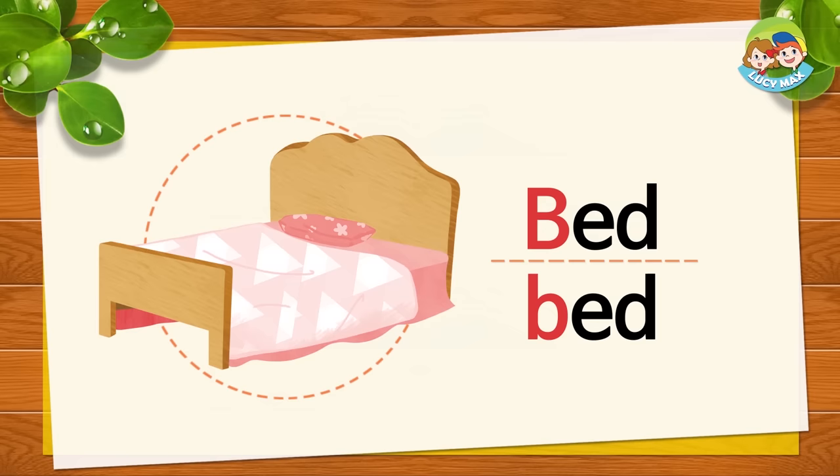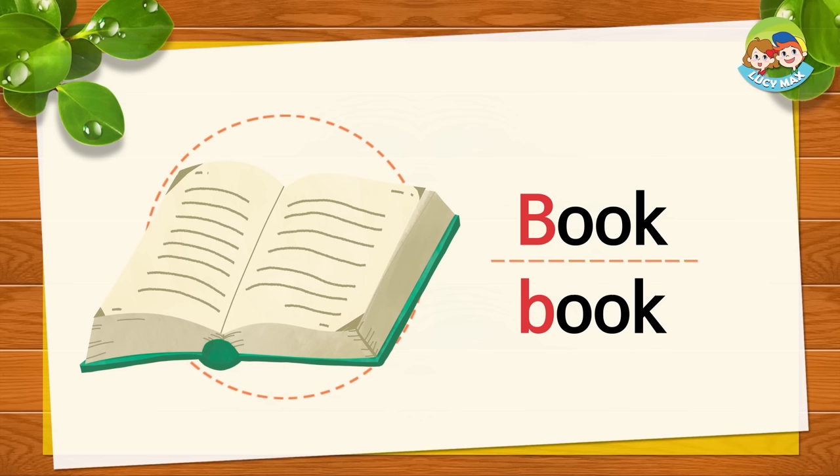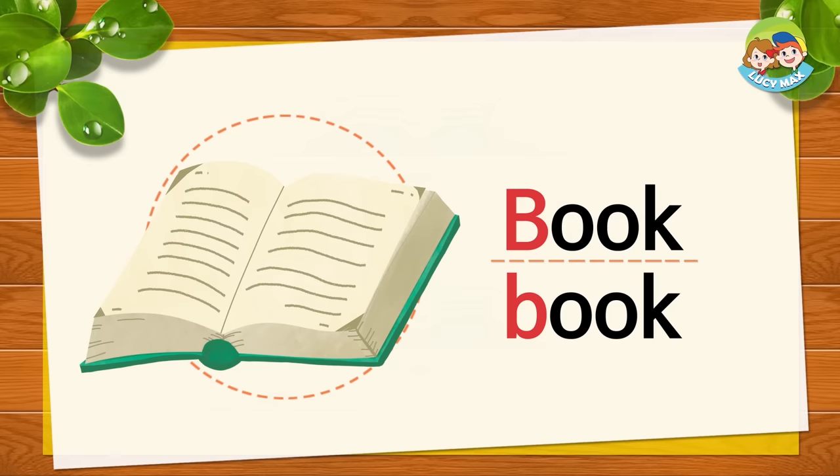This is a book. Book begins with B. B sound. B, B, book. Now repeat after me. B, B, book. Very good.